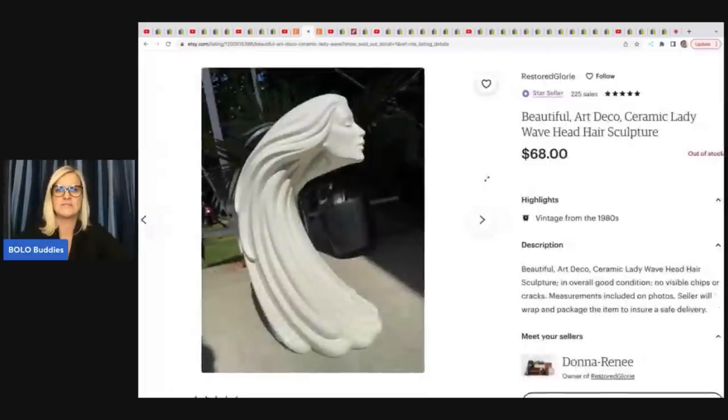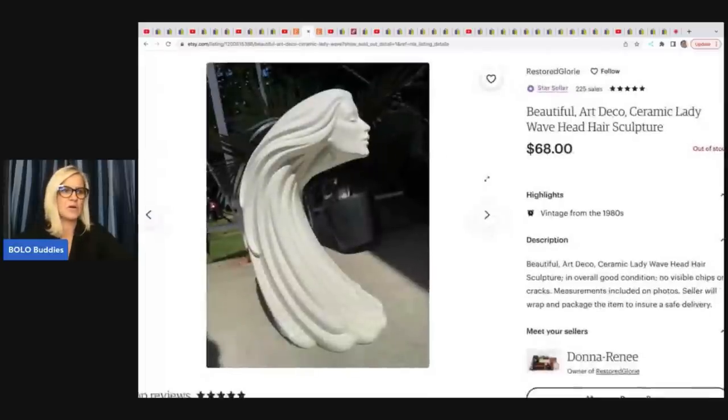This is also really awesome. I'm surprised this didn't sell for more, honestly. It's a ceramic lady — an art deco wave head hair sculpture. She got this for $7.99 at a thrift store and sold it for $68 plus shipping on Etsy.